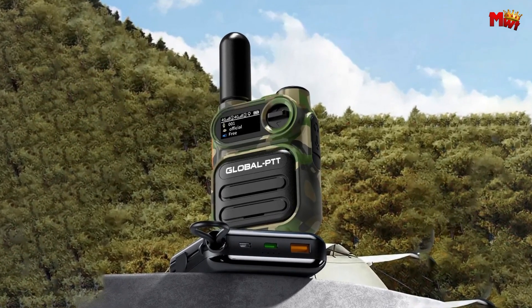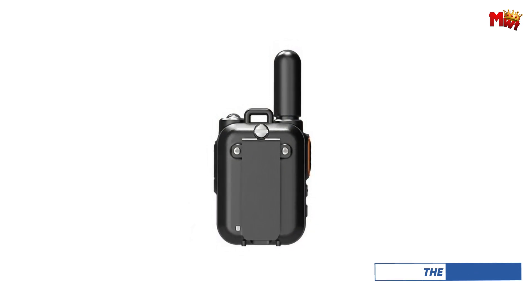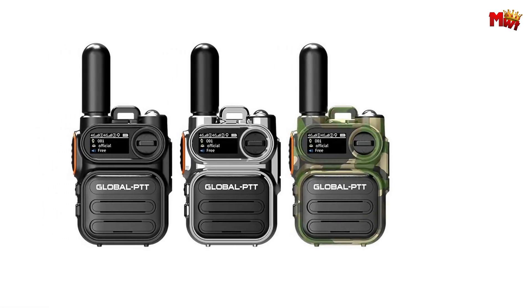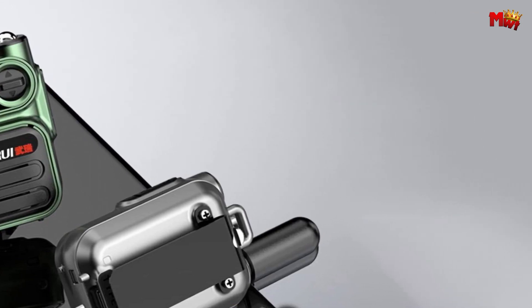Stay informed with the intuitive screen display. Know who you're talking to and keep track of your battery, signal, and device state at a glance. With a whopping 1-watt big speaker, your messages will be loud and clear, even in noisy environments.